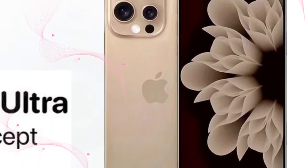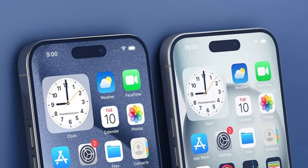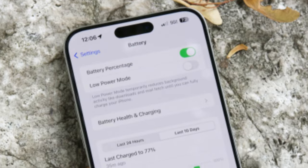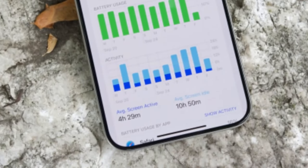More room for innovation. Thanks to the rumored larger sizes of the iPhone 16 Pro models, there's ample space to accommodate the Tetraprism lens. This not only means better zoom capabilities but also hints at overall enhancements in the device's photography prowess.